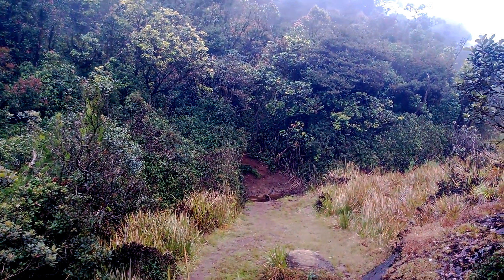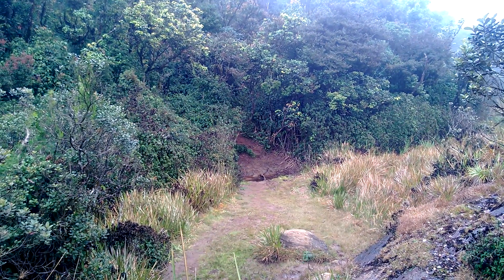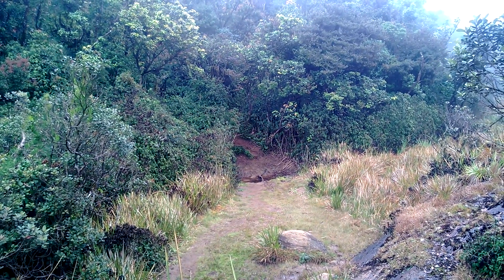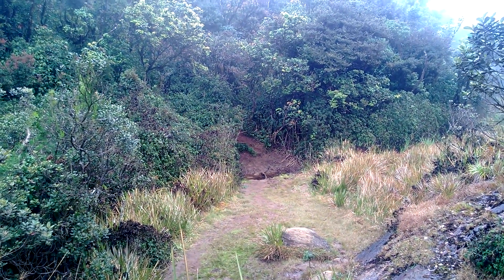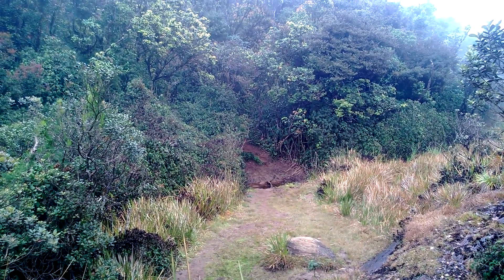As always, remember don't leave anything behind — no polythene, nothing. Help keep mother nature safe and intact. My team is already on the way up, so we'll go up and see you from there.